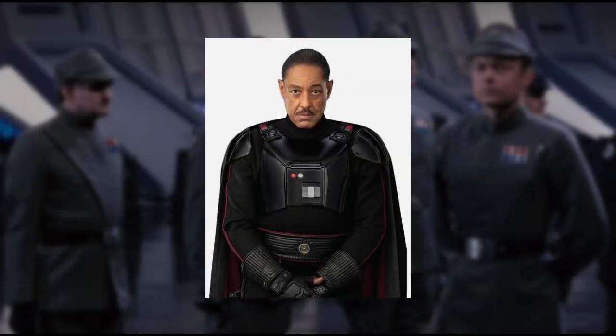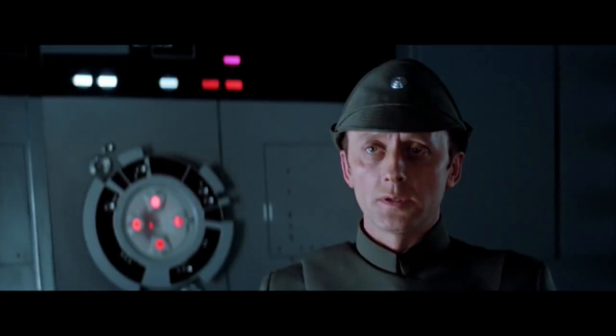Also in canon, from the Mandalorian, Moff Gideon — who was a member of the Imperial Security Bureau prior to the Empire's demise — not only changed the colour of his uniform from white to black, but also wore body armour and a black cape.